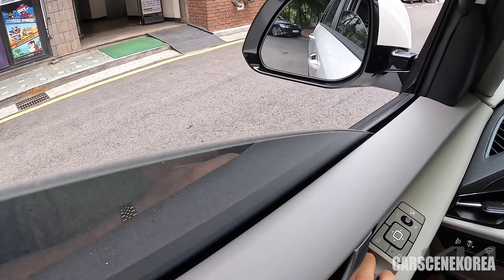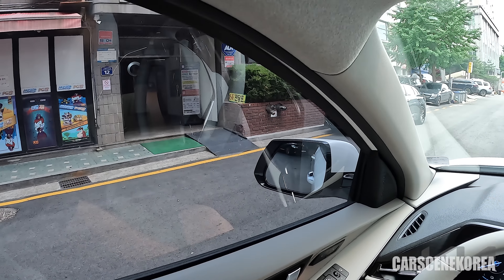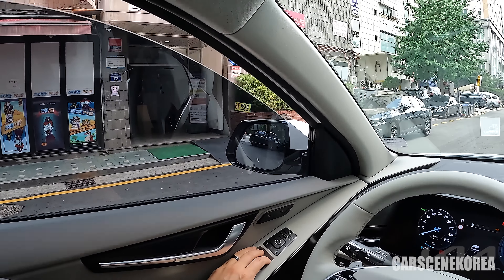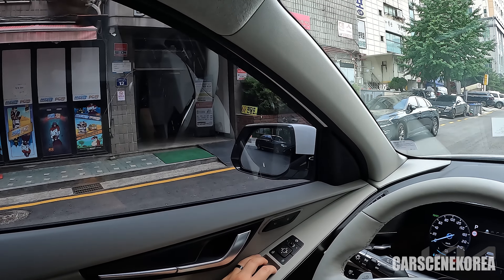Just one more thing — this has the dual pressed double-pane window, so it has great noise cancellation, as you can see. Let me roll it down once more. You hear all the fans and vents running. Now you don't.